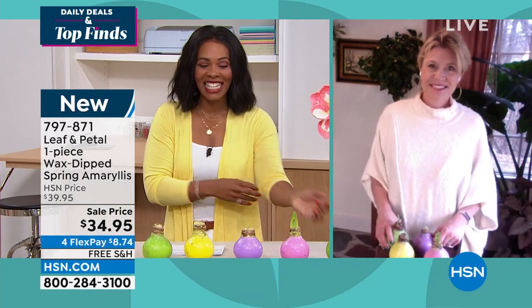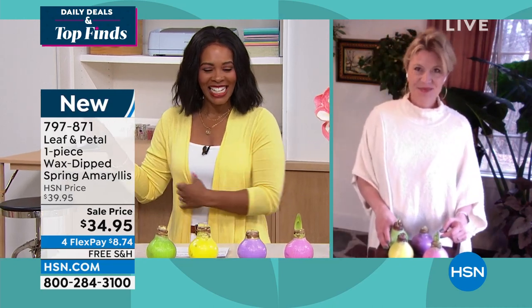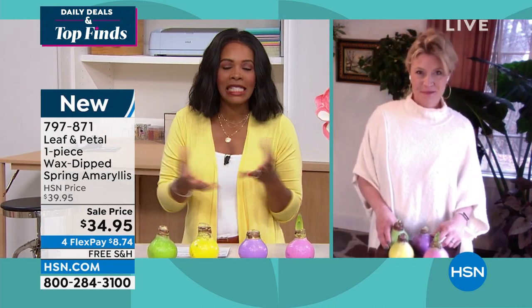Rochelle is joining us. It is so great to have you once again with Leaf and Petal. We had some fun last week with some really cool things, and now we're coming back with something specifically for spring.